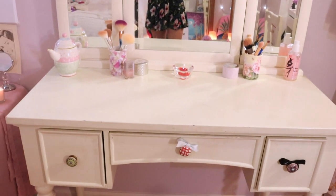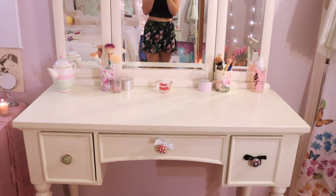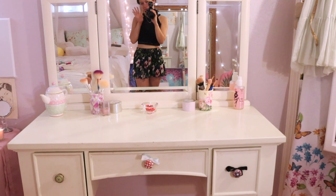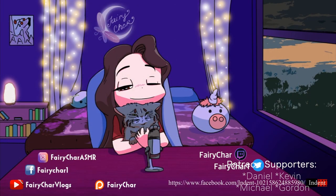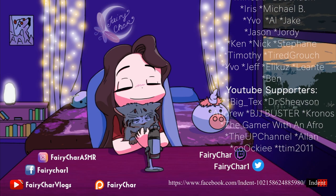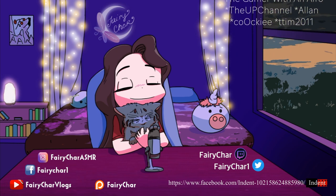Thank you so much. Good luck! Good night. Bye. If you like this video, support and subscribe. Sleep tight.